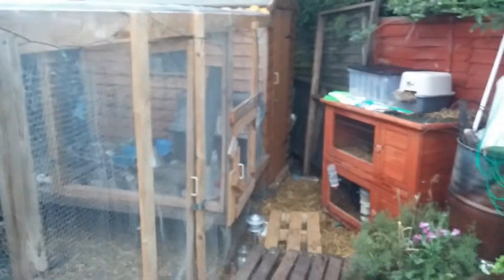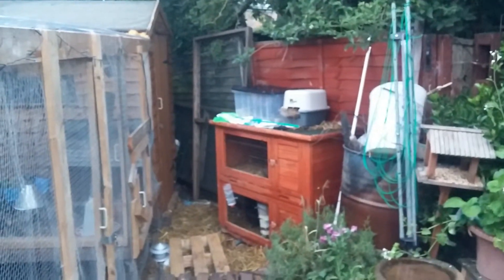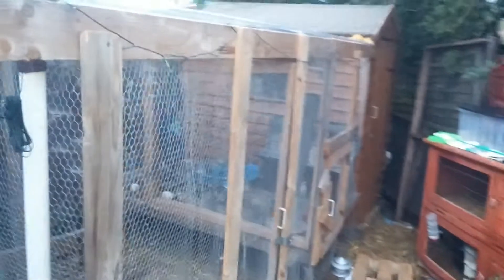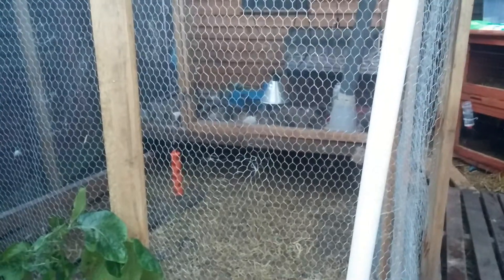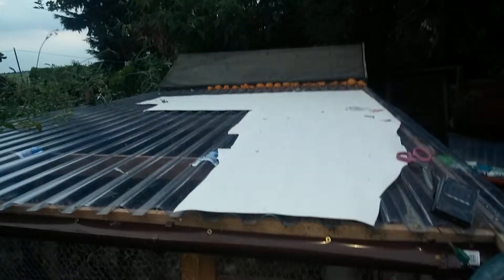I've got bits everywhere. I use my little net to catch the quail because they do tend to fly as soon as I go in there. That's not focusing — yeah, that's really my setup. I've got my two breeding pens there where I just keep them to grow out, and I've got my quail pen which literally sits on top of the chicken one.